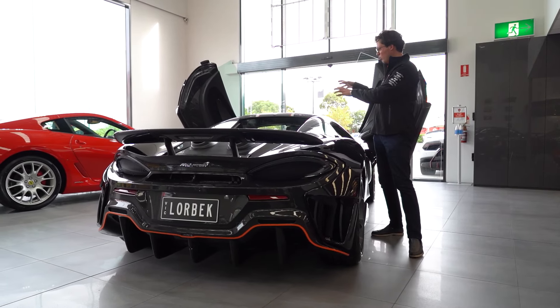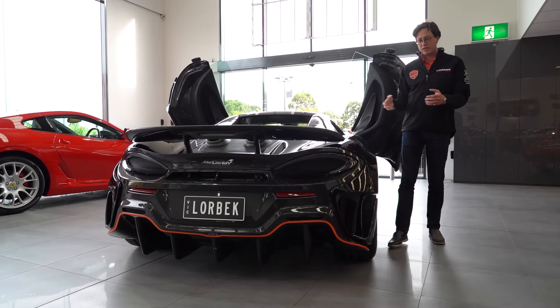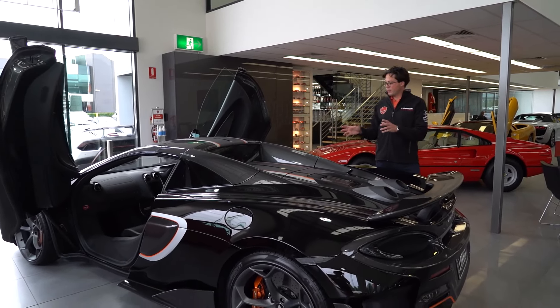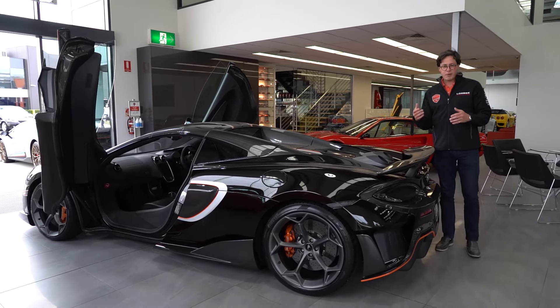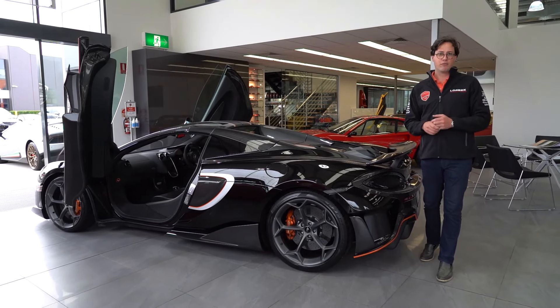But I hear you say, doesn't all of this extra mechanical stuff and extra strengthening and all the other things associated with the Spyder affect the performance? Well, the short answer is no. Despite all of this, the Spyder only weighs 50 kilos more than the Coupe, thanks to its carbon fibre tub chassis. So you'd be better off just taking a little bit less luggage, or maybe losing a few kilos to maintain the performance.